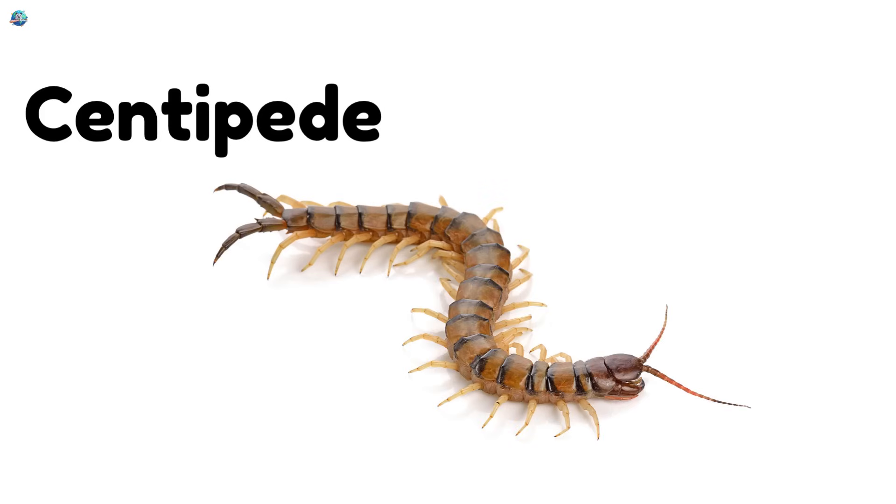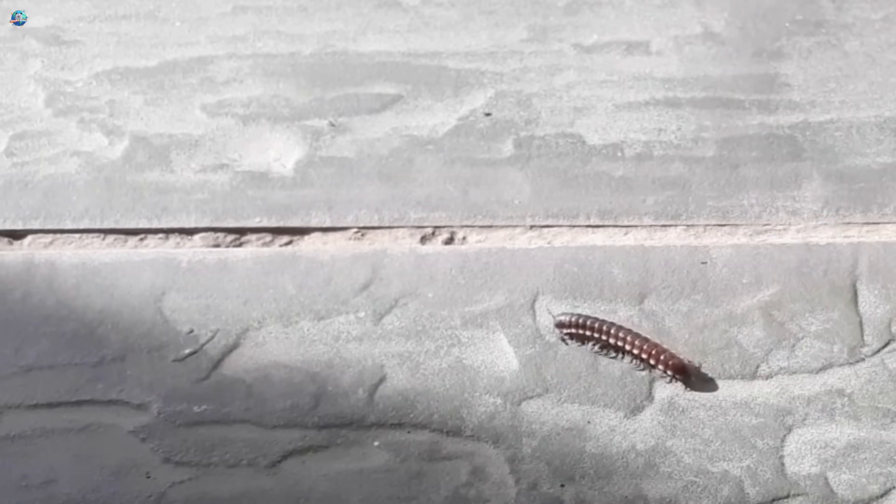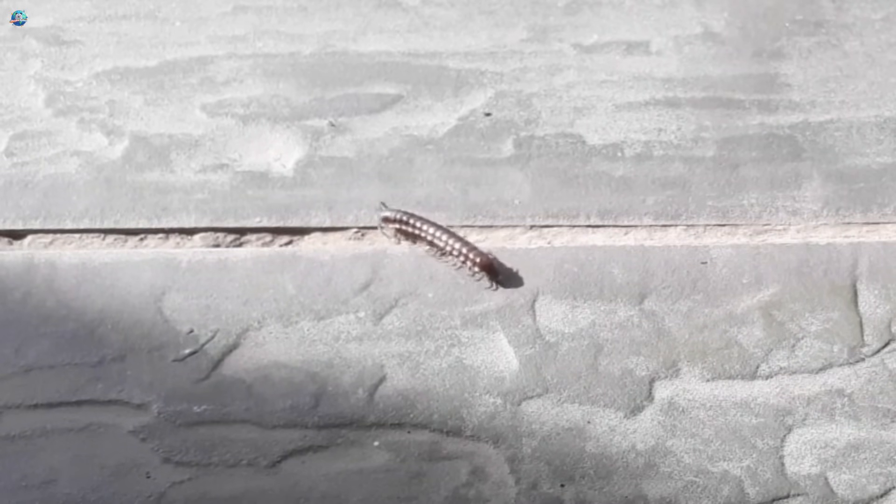Centipede. Centipedes have tons of legs, sometimes more than 100. They move fast and love to hide under rocks.